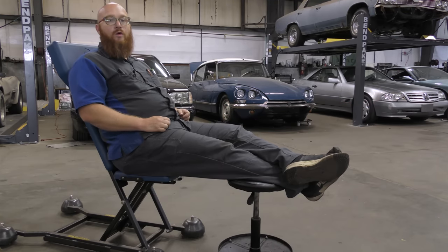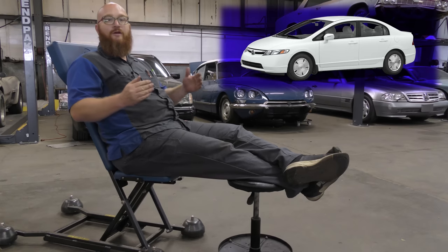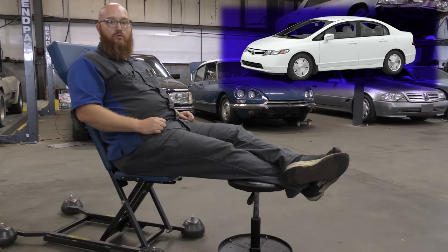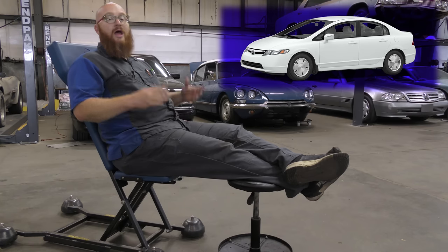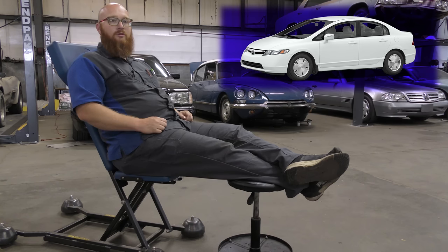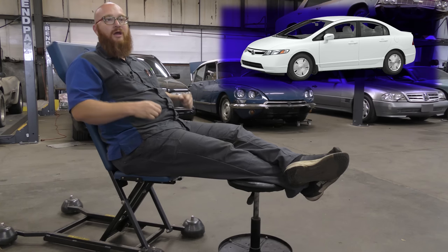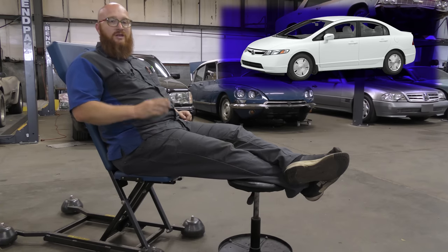Now moving to the compact car section. The one to buy is the 2006 to 2011 Honda Civic. These are very stylish cars — they really knocked it out of the park as a small cheap car that actually looks really cool. They're comfortable. You get 25 in the city and 35 on the highway, maybe a little more. They're very, very reliable — you see them all over the place and they just keep going. I don't see a lot of them in the shop because they just don't break that much. You can get them for $3,500 to $5,500.